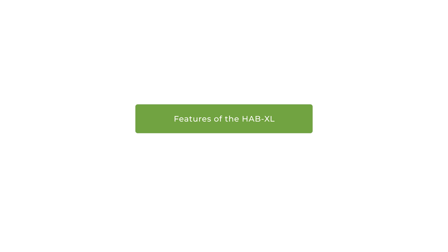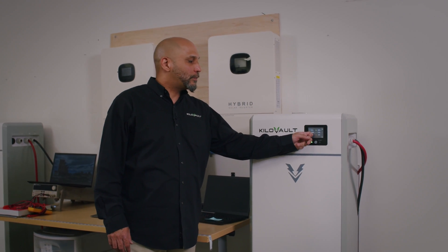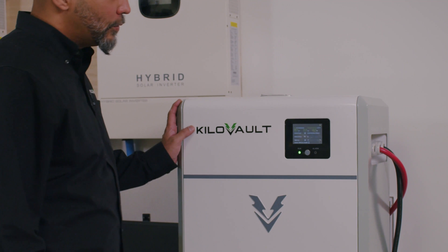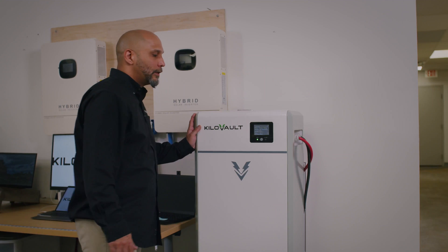Some of the features of the HabXcel include a 3.5-inch digital display that is fully touchscreen and fully user-interactable — easy to read, easy to use, and easy to set up.